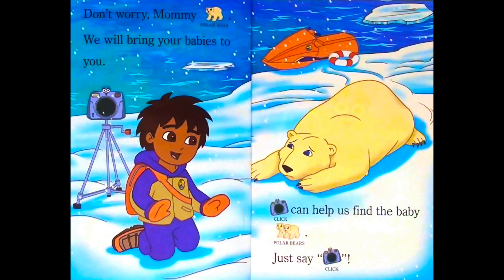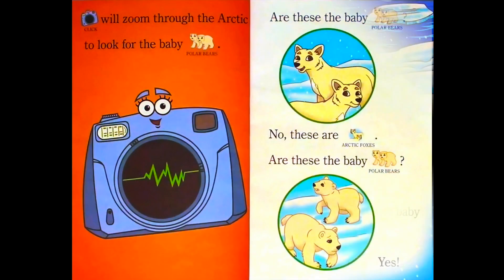Click can help us find the baby polar bear. Just say Click. Click will zoom through the Arctic to look for the baby polar bear. Are these the baby polar bears? No, these are Arctic foxes. Are these the baby polar bears? Yes.